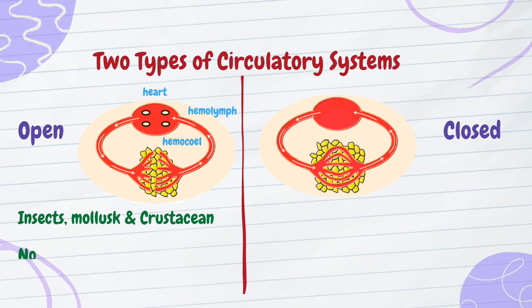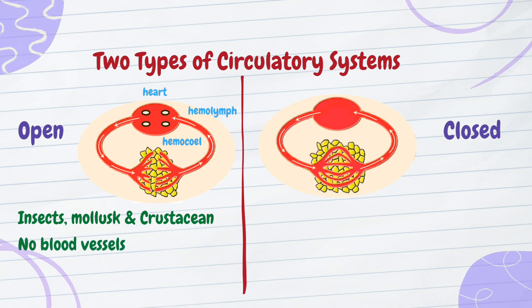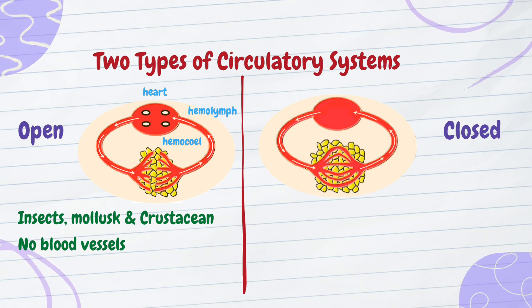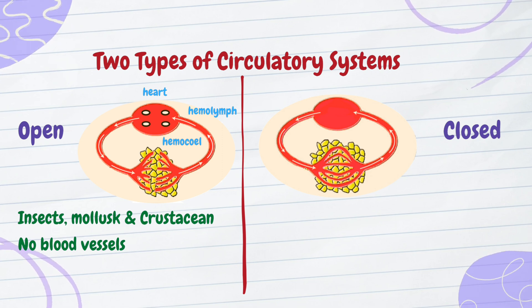While this system is less energy demanding, it's not very efficient. With no blood vessels, the transport of substances relies mainly on diffusion and body movements. It's like using snail mail when you really need same-day delivery — slow and steady, but it gets the job done.